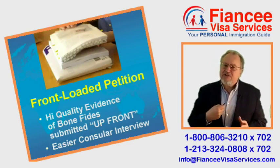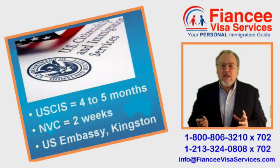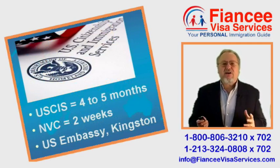My front-loaded petitions prepare the way so that your fiancée will have an easier consular interview. The petition package is mailed to the United States Customs and Immigration Service. USCIS takes about 4 to 5 months to review and approve.